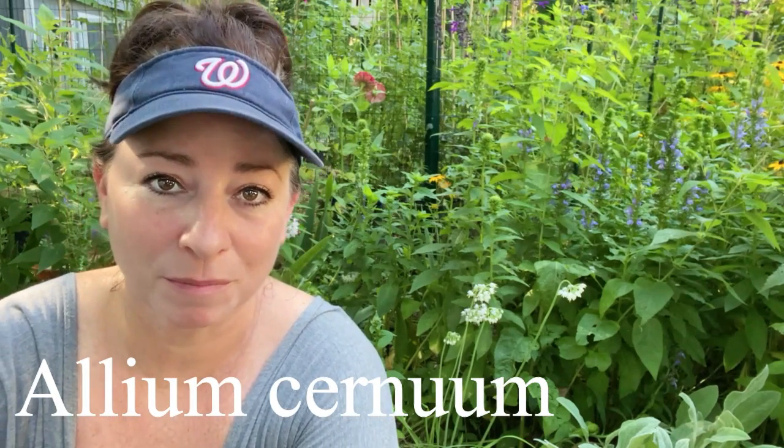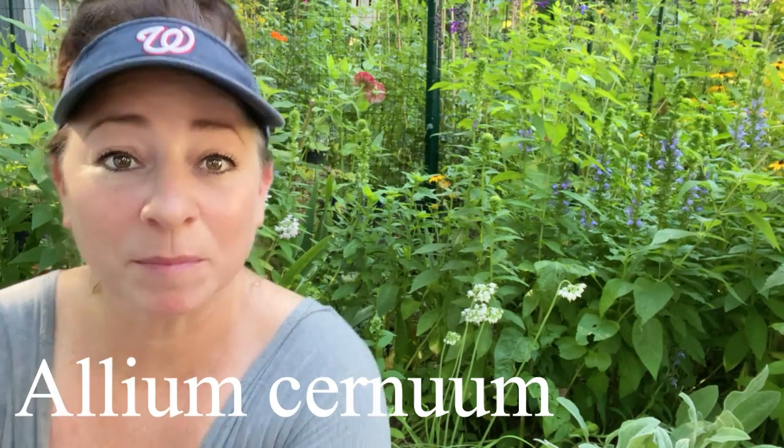The botanical name of nodding onion is Allium cernuum, and the common name is obviously nodding onion, but there are a couple of other common names: one is ladies' leek and the other is Allegheny onion.